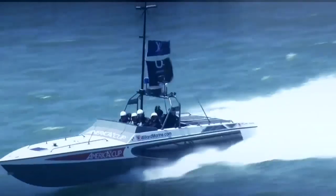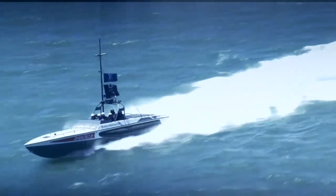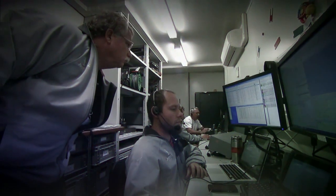For this regatta, umpiring has been revolutionized. The on-water umpires blast around at 60 knots, and key decisions are made on land in a digital umpire booth.